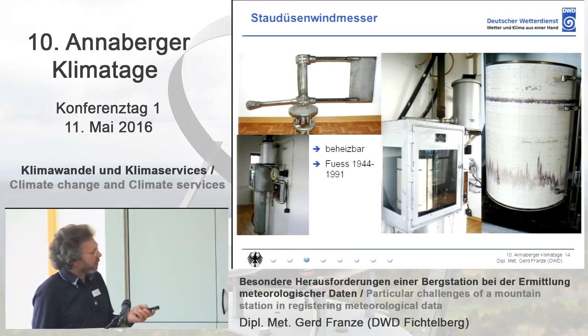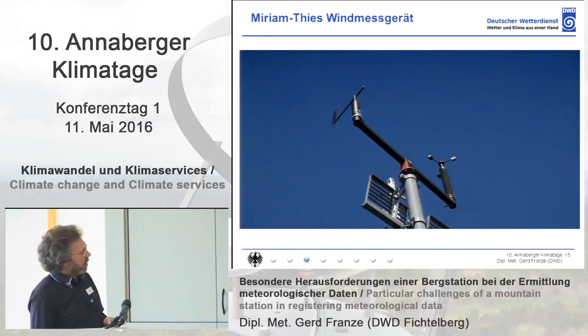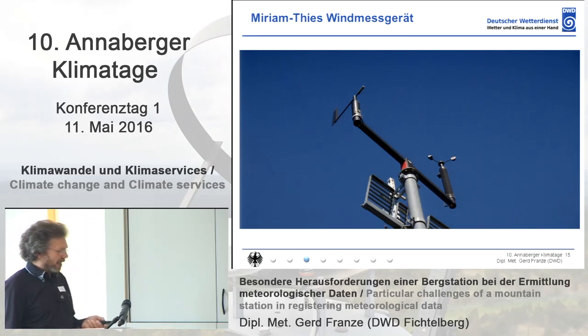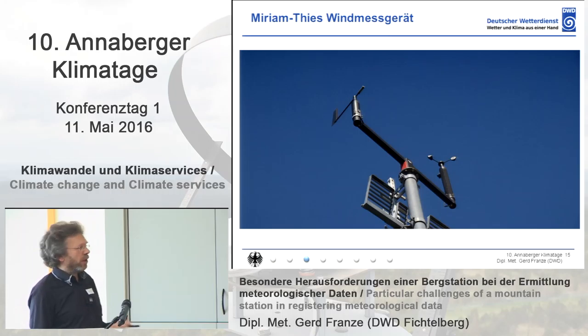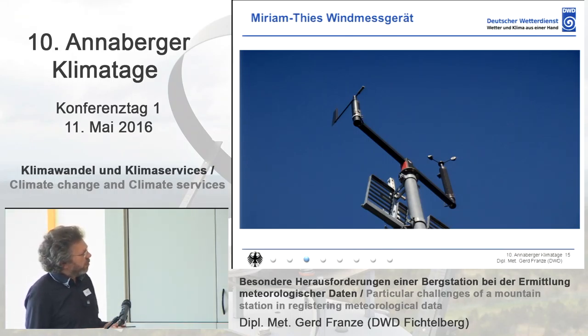In extreme conditions, somebody had to walk up there. There was a hook and you had to scratch the ice off — regarding safety, you could not do this anymore now. Until the political change, this wind measuring device was used, but the heating output was getting less and less. It was replaced very often, and during wintertime it could not be heated, so wind data was lost and could only be estimated — it was not a real measurement.